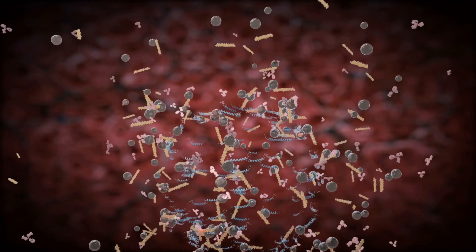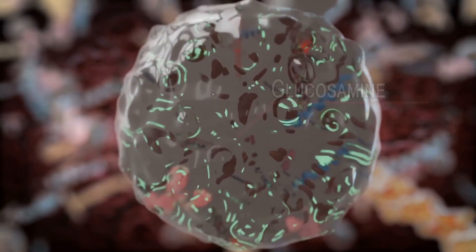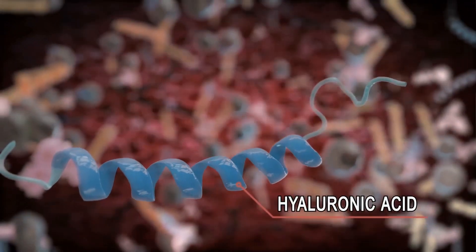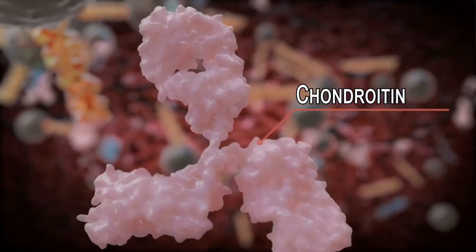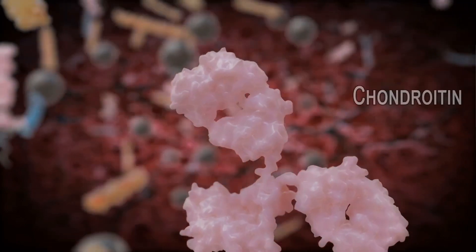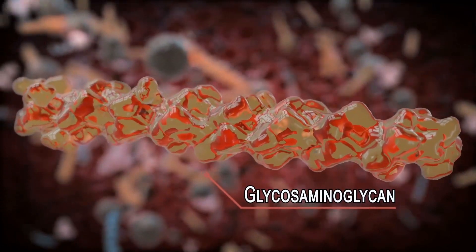Inside the joint, there are many molecules that keep it healthy and well lubricated. Amongst these is glucosamine, hyaluronic acid, chondroitin, glycosaminoglycans, and others.